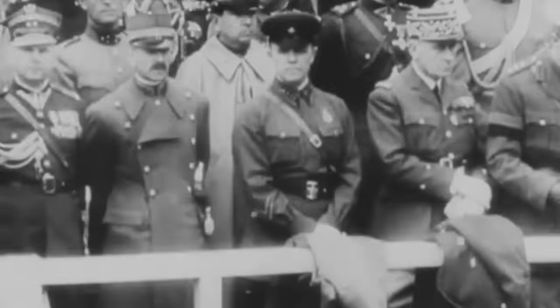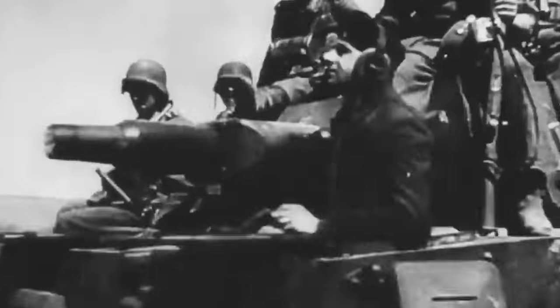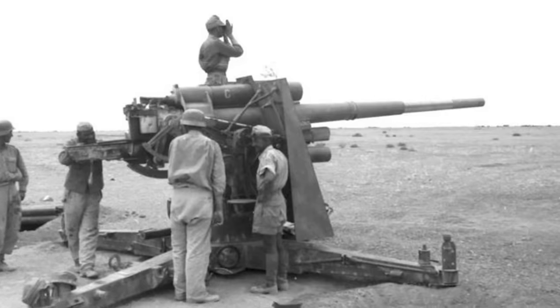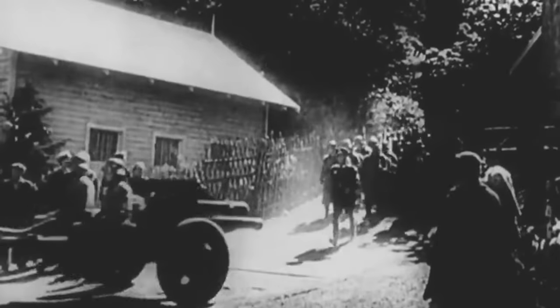The first theoretical combat use of the 8.8-centimeter flak by the Germans was during the occupation of the Sudetenland; however, the operation was peaceful and thus the guns were never fired. During the Polish campaign, the flak saw minimal use as the Polish air force was quickly defeated and Polish armor was virtually non-existent. By the time World War II erupted, the Germans possessed approximately 3,000 Flak 18s. Drawing on their combat experience, Hitler ordered the Flak 18 to be adapted for engaging ground targets, which led to the addition of a sight for direct firing.